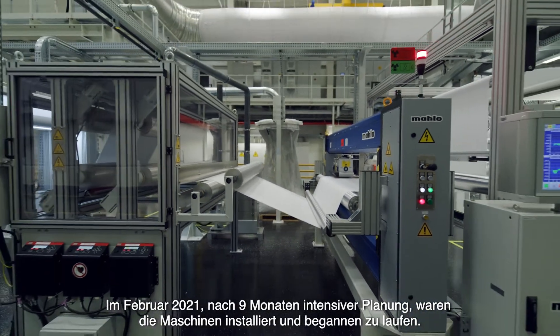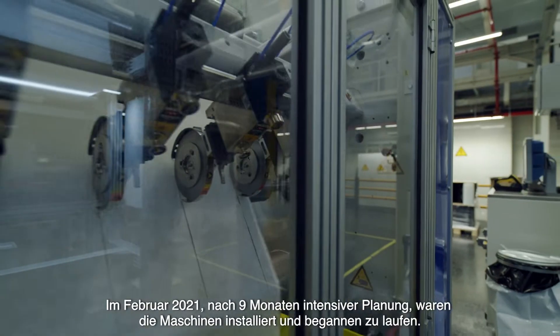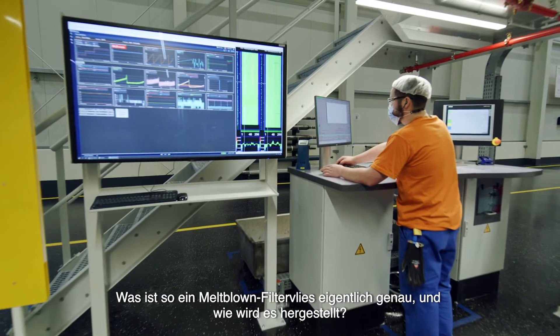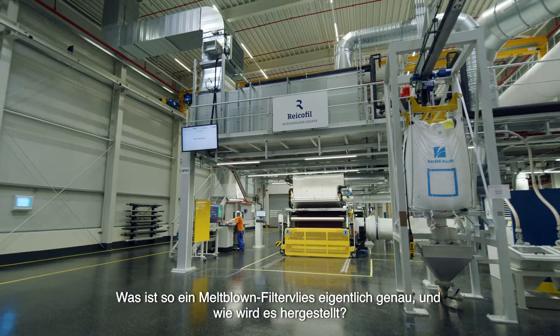after nine months of intense planning, the machines were finally set up and started running. So, what is melt blown non-woven exactly, and how is it produced?